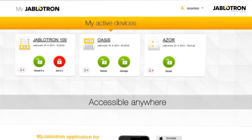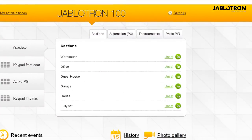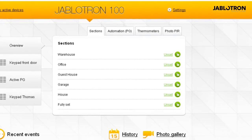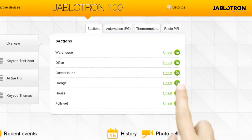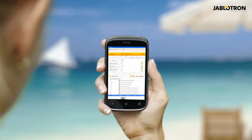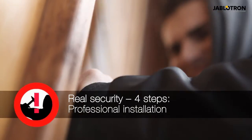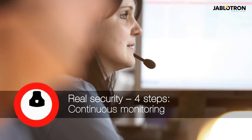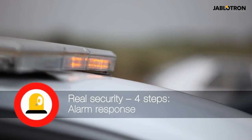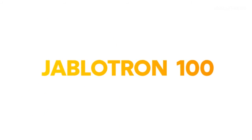The Jablotron 100 is accessible from anywhere thanks to full remote access. Monitoring, programming and control is enabled by the MyJablotron online self-service and F-Link software. Even the highest quality alarm needs professional installation, non-stop monitoring and a quick response in the case of an alarm. This is Total Jablotron Protection.